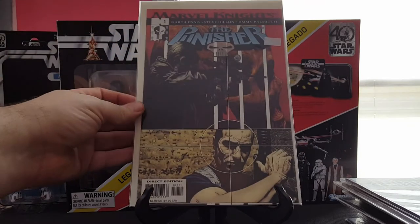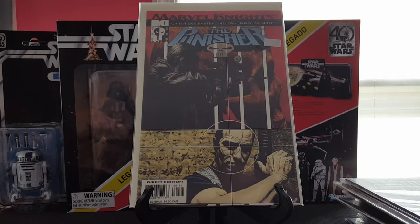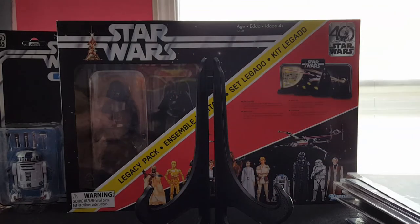Speaking of Punisher, I also have Marvel Knights Punisher number one — happy to have that, such a fun book. Trying to get all of the Garth Ennis and Steve Dillon Punisher — not necessarily all the Garth Ennis, but definitely the stuff that he did with Steve Dillon I'm going to pick up.